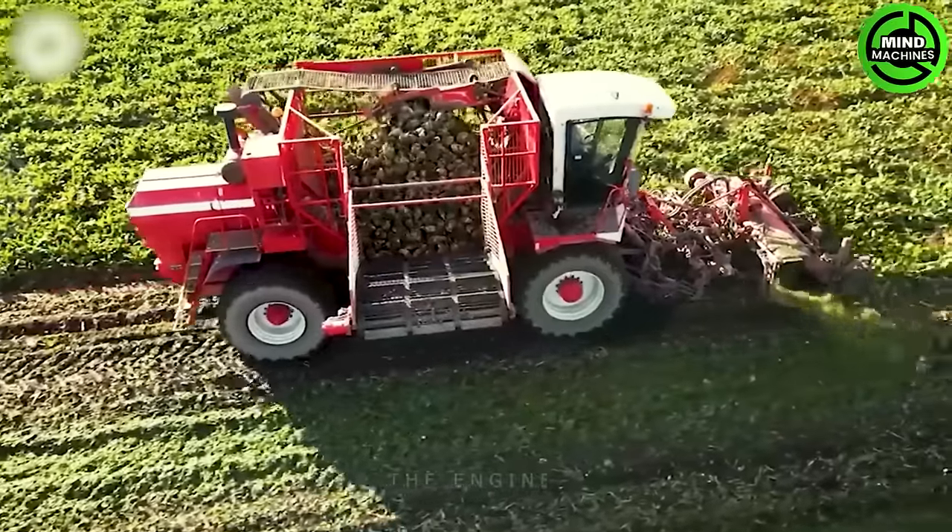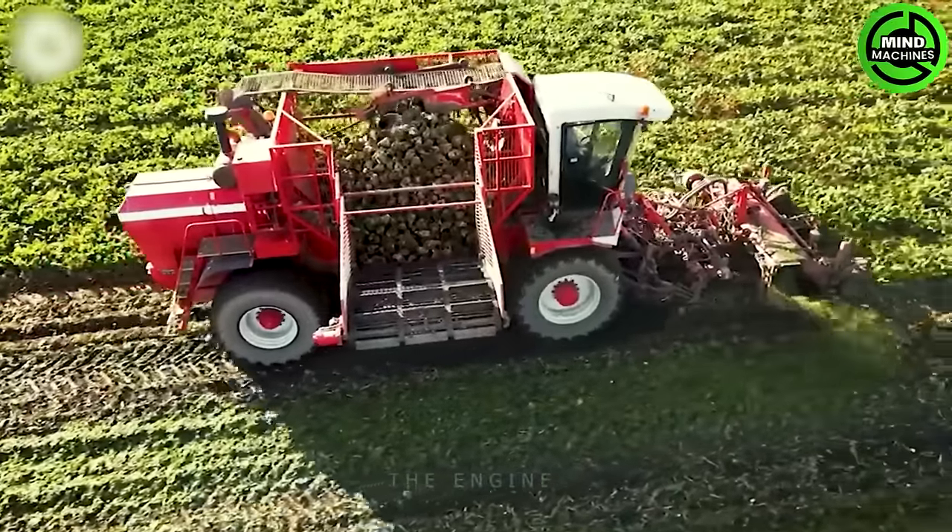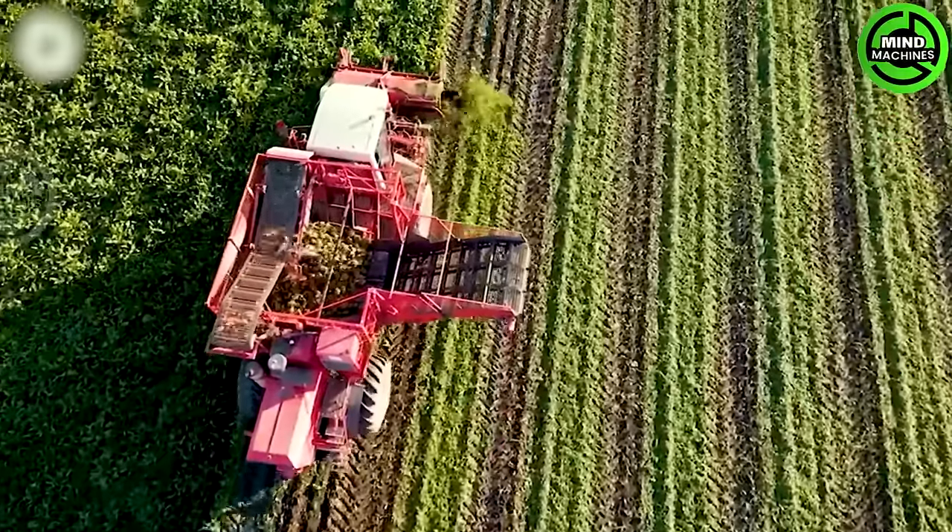This is an efficient and time-saving harvester designed for harvesting sugar beets over a large area.